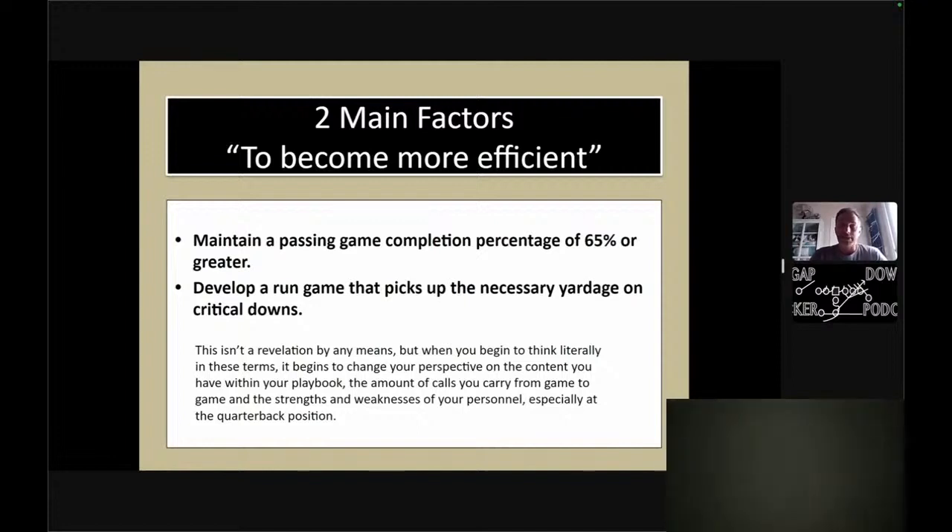Our throws were so many down-the-field jump throws that they weren't always a high percentage completion play, which is why we set that 65% threshold. I think it changes your perspective on the content you have within your playbook, the amount of calls you carry from game to game, and really the strengths and weaknesses of your personnel — especially at the quarterback position. We all know we have guys that have to throw the football adequately to be successful, but there are certain things they throw well and certain things they don't. It's our job as an offensive staff to put those guys in position to have success.